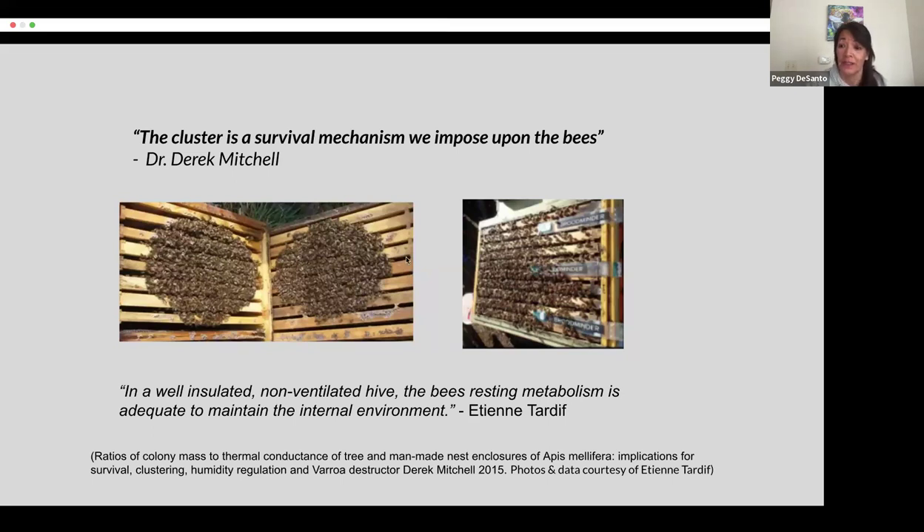Etienne Tardif, who's in the Yukon, says in his well-insulated, non-ventilated hives, the bees' resting metabolism is adequate to maintain the internal environment. Which means they don't cluster at all, as in this photo. The heat generated by the basic metabolism of just living life is enough to support their hive. There's no need to cluster and vibrate their wing muscles to generate heat.